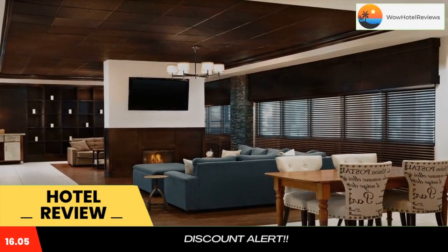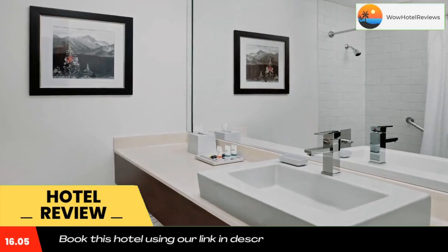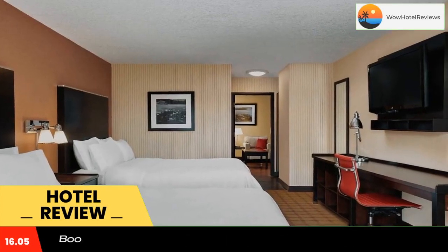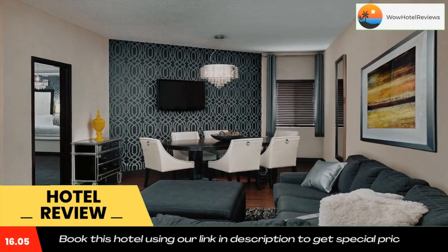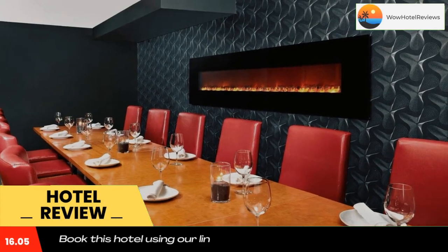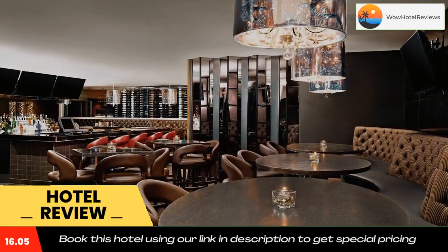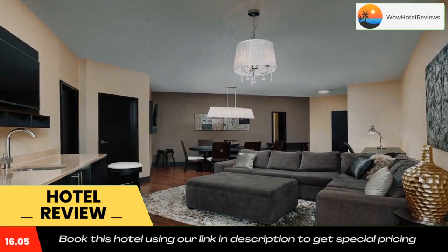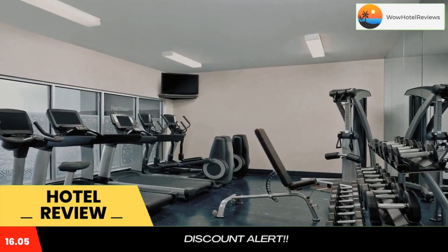Featuring Rocky Mountain views, this Calgary hotel includes a balcony in all rooms, a restaurant, and a spa on site, as well as a swimming pool for indoor recreation. Callaway Park is 7.5 miles away. Free Wi-Fi is provided in all rooms, and a flat screen cable TV offers pay-per-view movies.